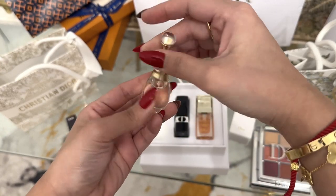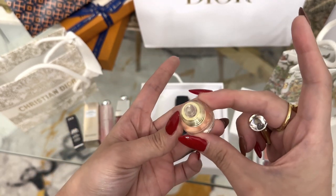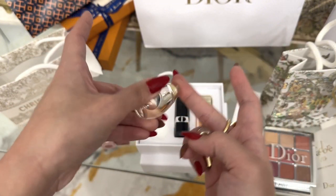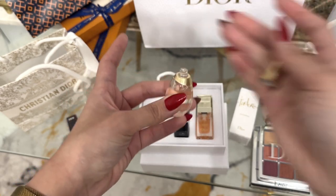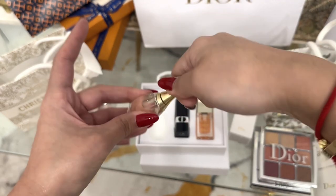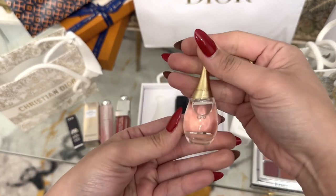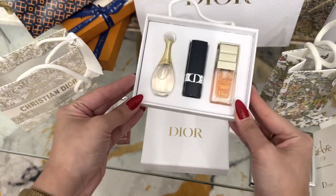Now let's open this Dior perfume. It doesn't have a spray inside — it's just like this, so you most probably just put it on your finger or on your neck. It smells so good. I think this is the J'adore Dior white perfume — yeah, this is one of their best sellers. I love this. These are our Dior gifts.